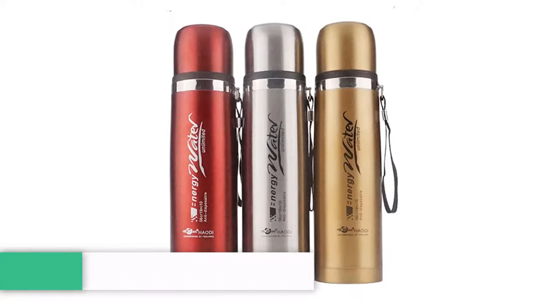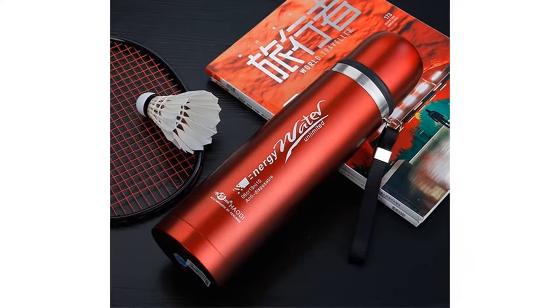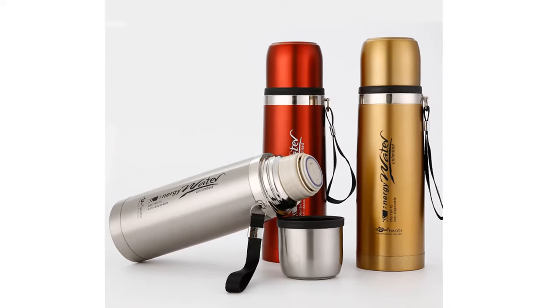Number 5: Zoob Insulated Thermos Mug. More than 250 persons have already bought this insulated vacuum flask. This thermos keeps your coffee hot for up to 12 hours.